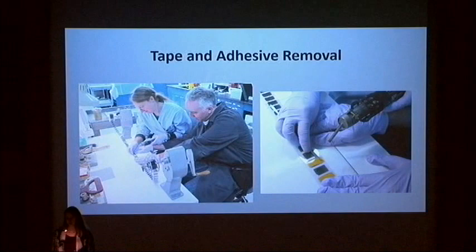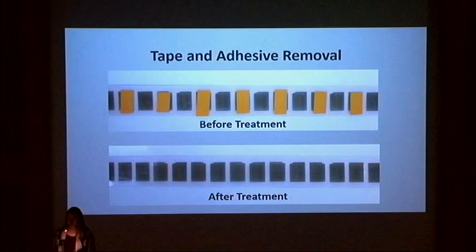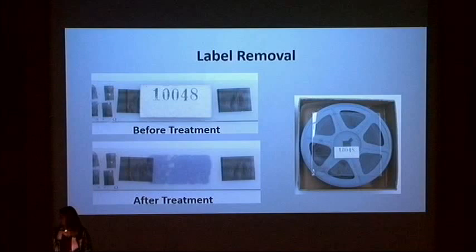Here, Richard Hannett and I are removing yellow electrical tape from a reel of film using the Leister and a micro spatula. The residual tape adhesive was then removed via ethanol applied with cotton swabs. Here is the film before treatment on the top and after treatment on the bottom. This is an example of a similar treatment in which a label was removed and encapsulated in polyester in order to be retained with the film reel. The label adhesive had interacted with the film resulting in blue-purple staining.